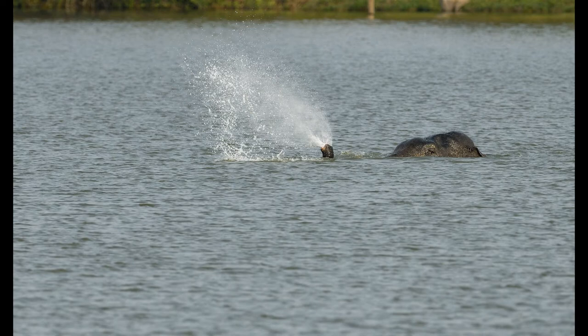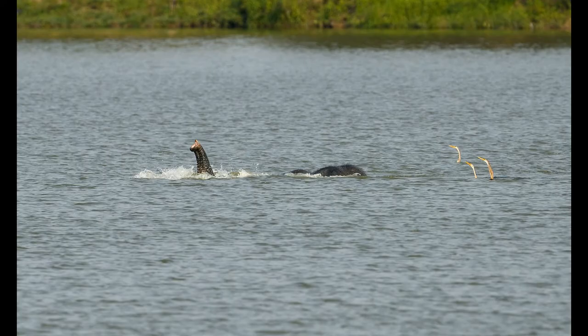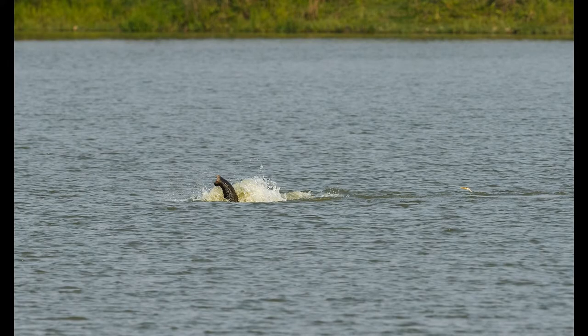Elephants are very efficient swimmers. They are known to swim across considerably long distances, getting some rest when tired just by floating. There is a record for elephants in Africa having traveled a distance of 48 kilometers across water, swimming for 6 hours at a stretch.